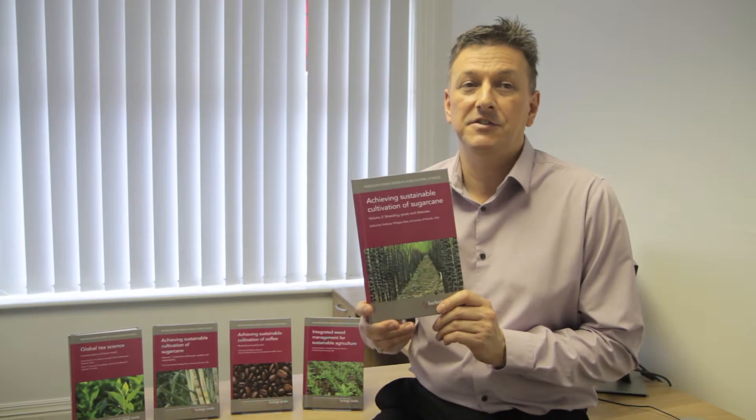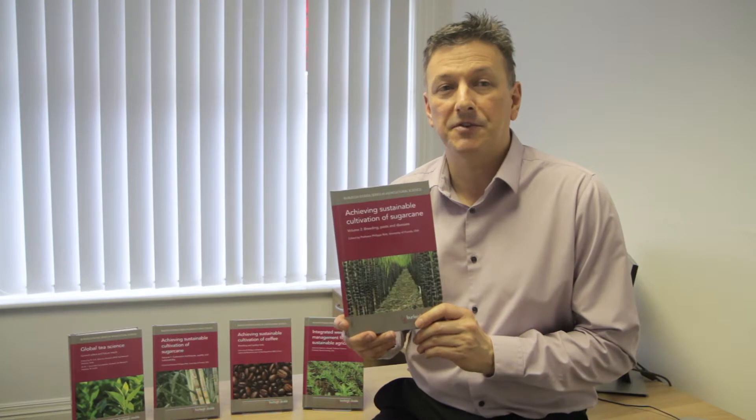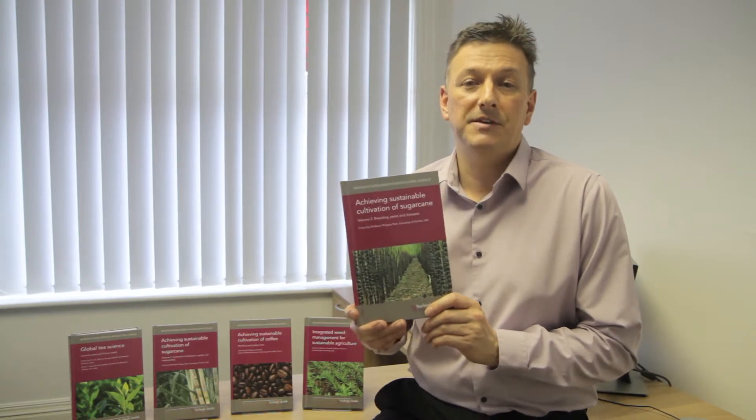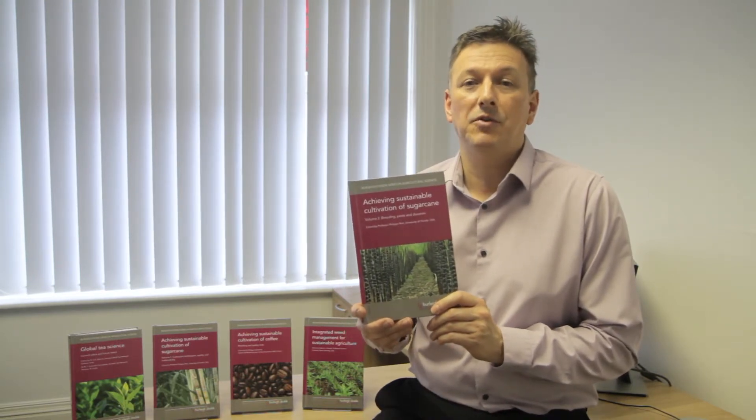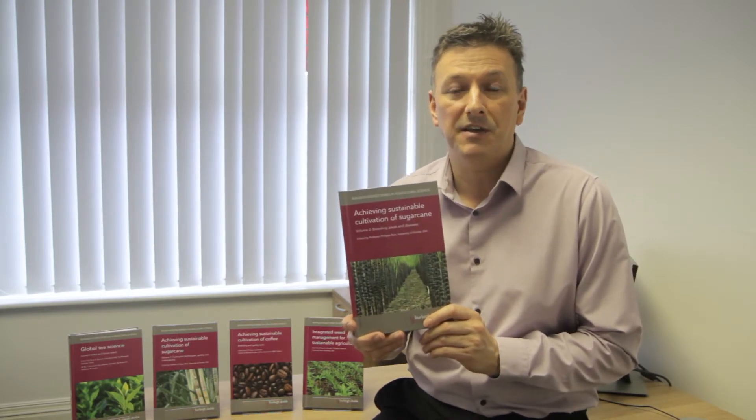With a first class editor and a distinguished team of contributors, we expect this to make a worthy contribution to crop science. To find out more, please do visit the website where there is sample content for you to view, as well as introductory videos which give you more in-depth information into what's contained in the book.